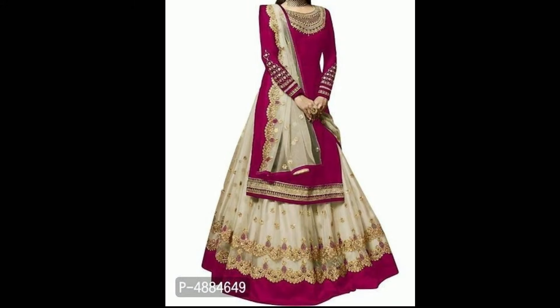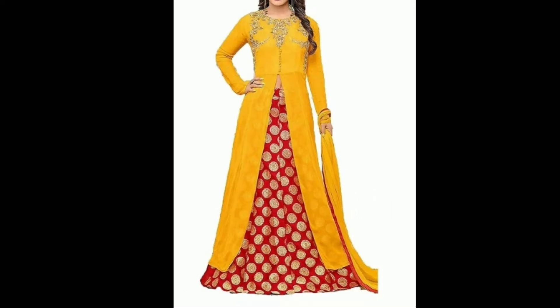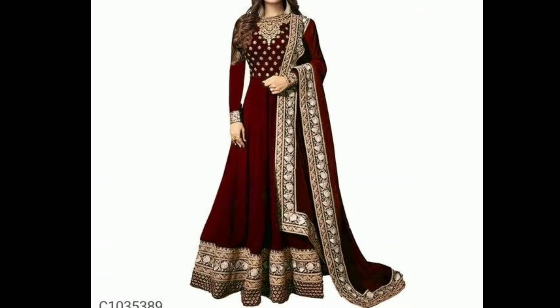Hi guys, welcome back to my channel Fab Beauty Fashion. In this video, I will show you beautiful lettuce gown designs — party wear and wedding wear gowns. All these gowns you will get at a low price. You will find the buy links in the description box. This is a good collection with a lot of variety.